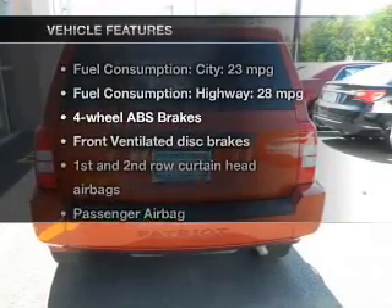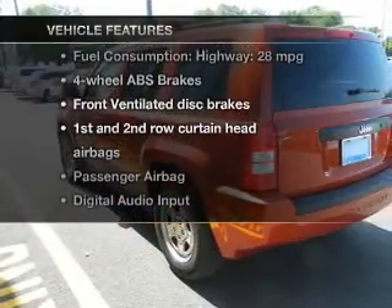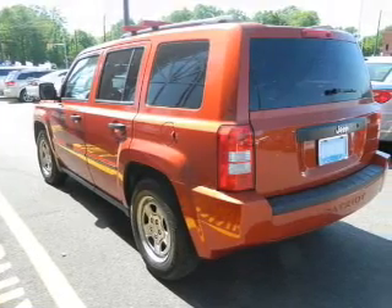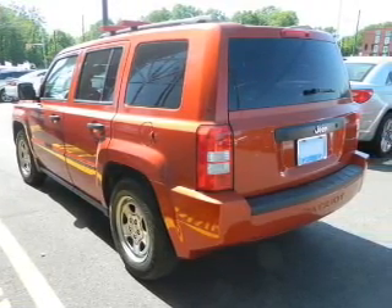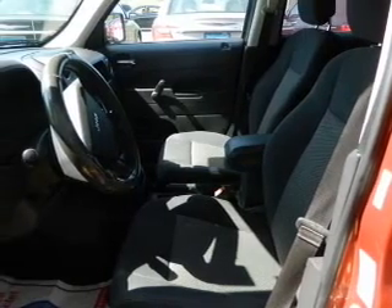With these notable features, you won't want to miss out on the opportunity to own this amazing ride: an AM-FM stereo with a CD player, an alarm system, power steering, an adjustable tilt steering wheel, and air conditioning.